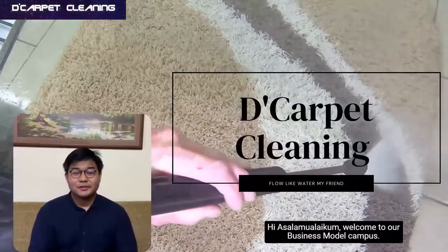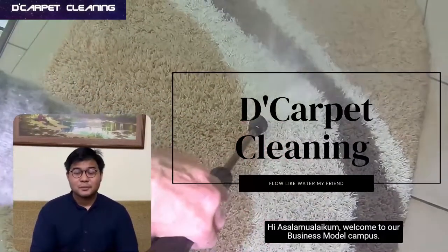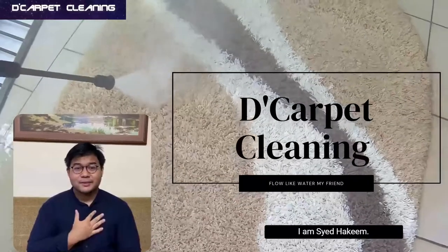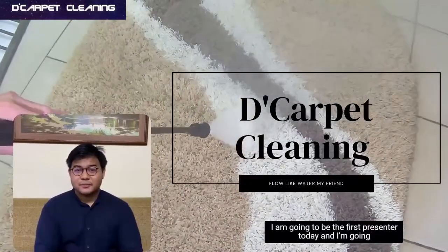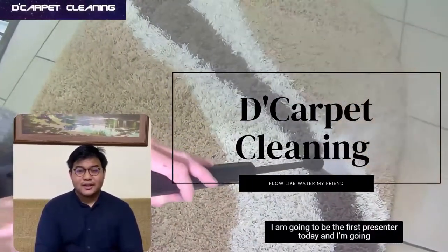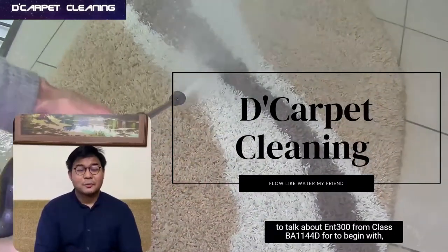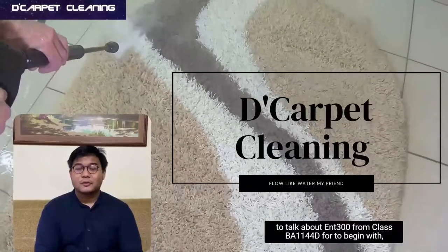Hi, Assalamualaikum, welcome to our Business Model Canvas. I am Saeed Akim. I am going to be the first presenter today and I'm going to talk about ENT 300 from class BA114 4D.